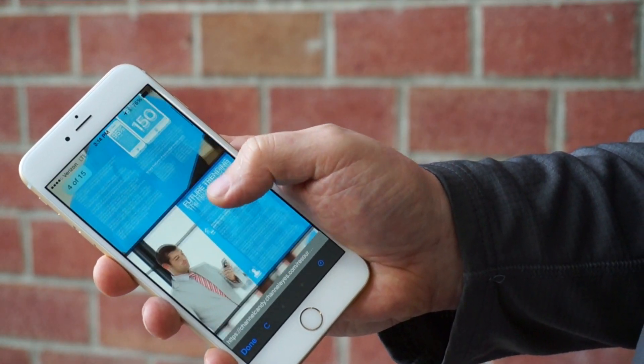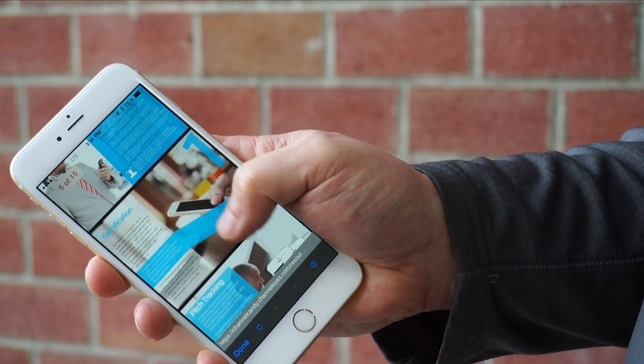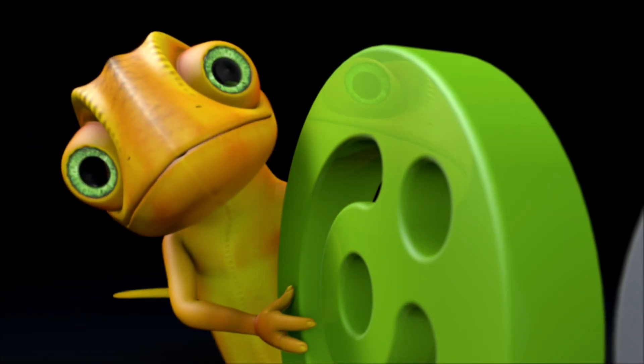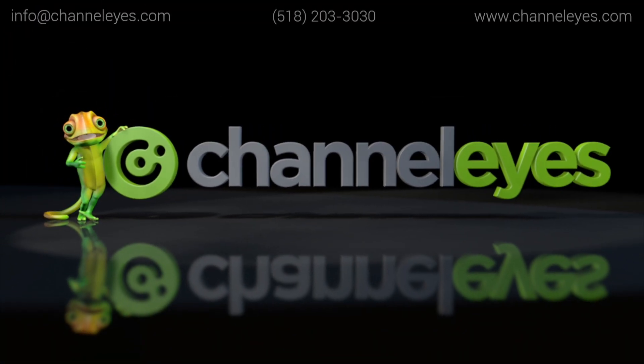Collect real-time feedback on products and programs and dive into deep analytics provided by our platform. Want to see how it works? We'd love to show you. Come spend 15 minutes with us and simplify your channel with ChannelEyes. We'll see you next time.